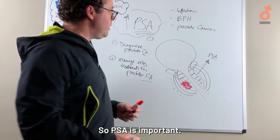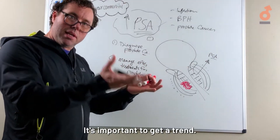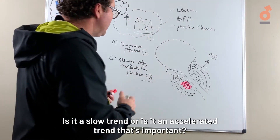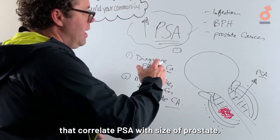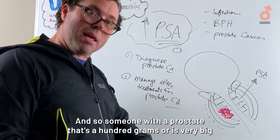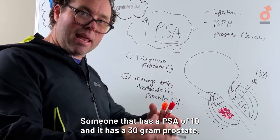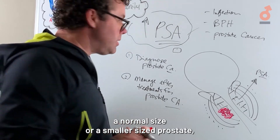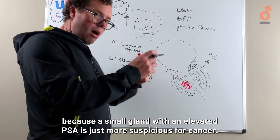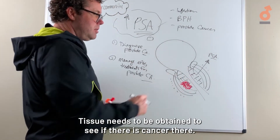PSA is a blood test that urologists use a lot. You need to know your PSA level and it's important to track the trend — is it trending up slowly or is it an accelerated trend? There's also PSA density, which correlates PSA with the size of the prostate. Someone with a 100-gram prostate would be expected to have a higher PSA, whereas someone with a PSA of 10 and a 30-gram normal-sized prostate is much more worrisome for cancer, because a small gland with an elevated PSA is more suspicious.